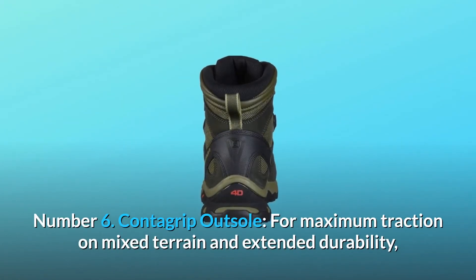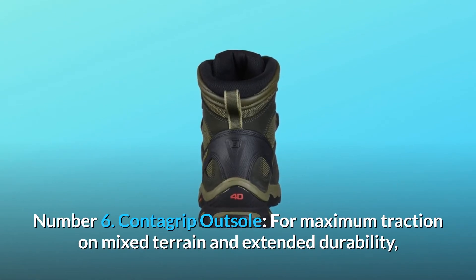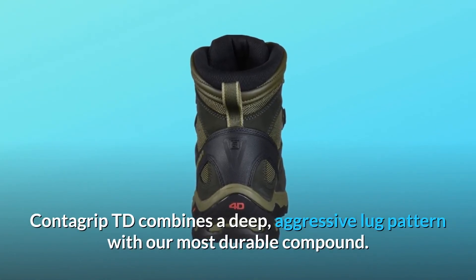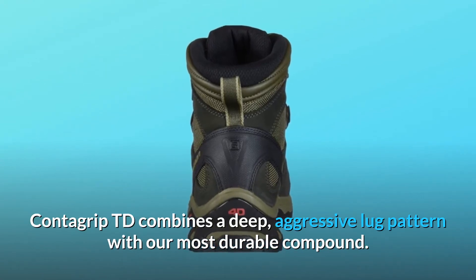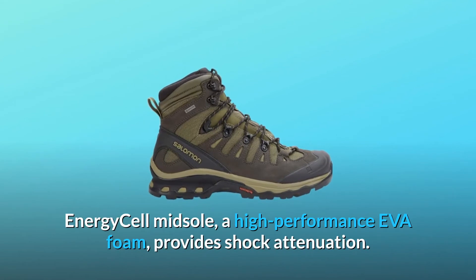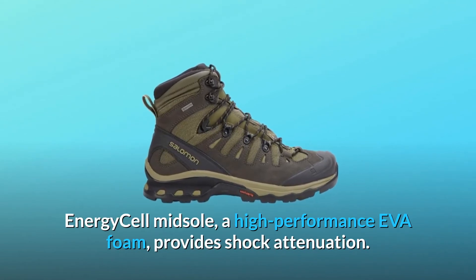Number 6: Contagrip Outsole. For maximum traction on mixed terrain and extended durability, Contagrip TD combines a deep, aggressive lug pattern with our most durable compound. Energy Cell Midsole, a high-performance EVA foam, provides shock attenuation.